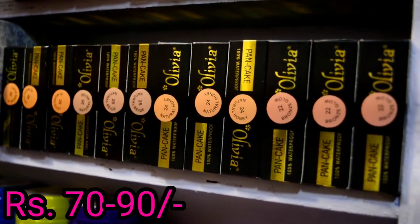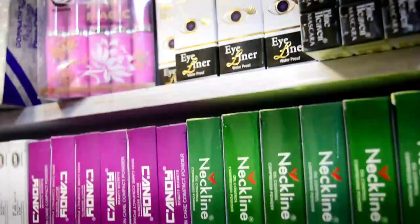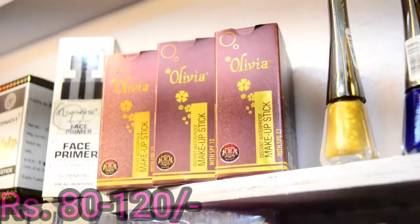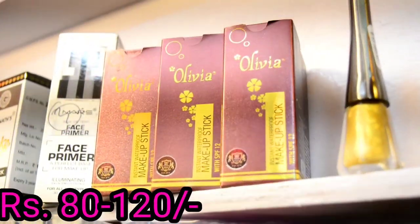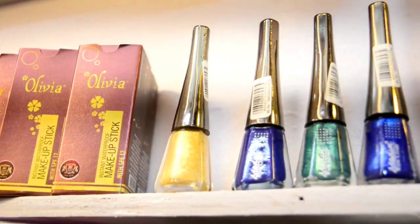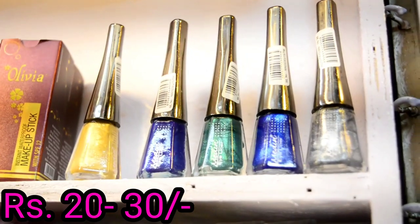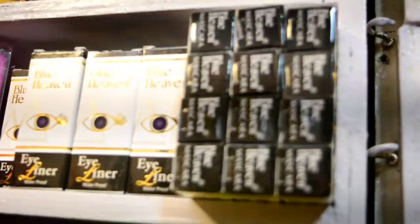Here you will get all the shades of Olivia's pan cake and pan stick. You will get all shades from Olivia's foundation range. And you can see liquid glitter liners and color liners are only 20 rupees.